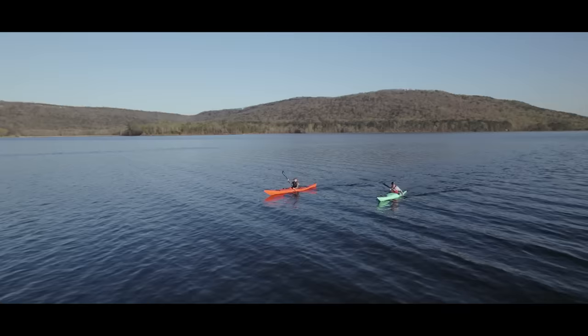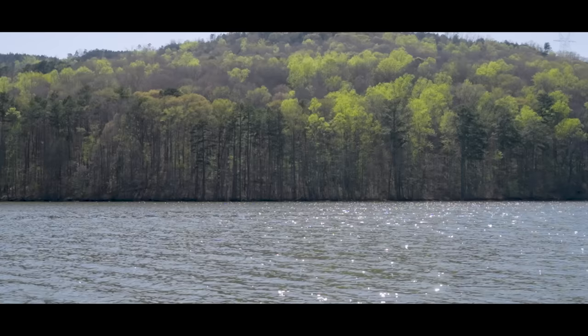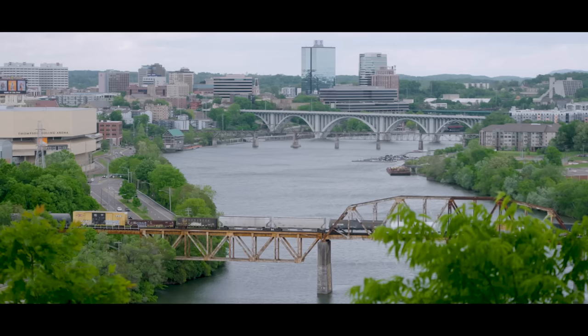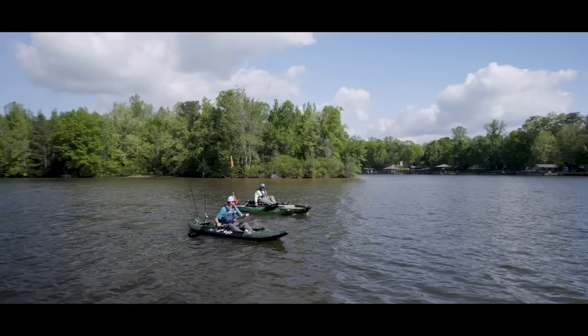The Tennessee River winds its way 652 miles, over a thousand kilometers, through four states from Knoxville, Tennessee to Paducah, Kentucky. Over the years the river has played a significant role in economic and industrial development, but the river also provides world-class recreational opportunities.